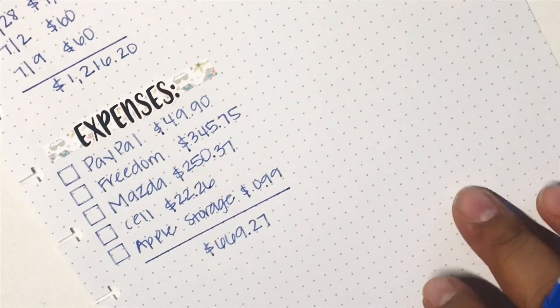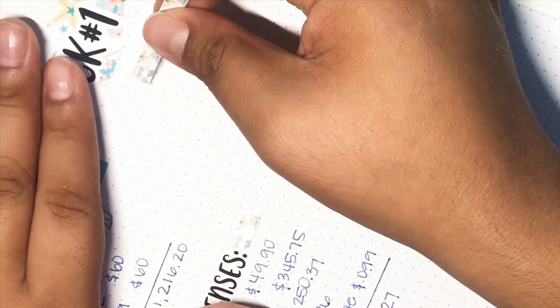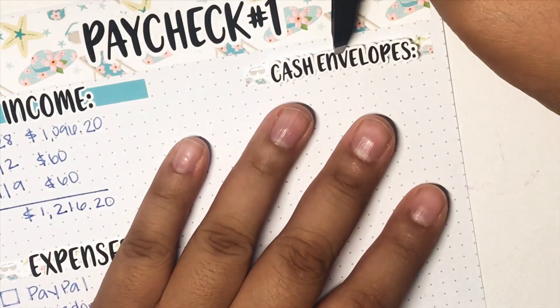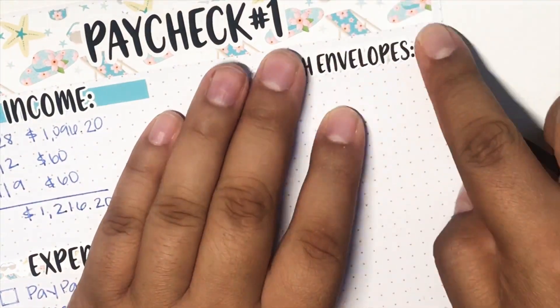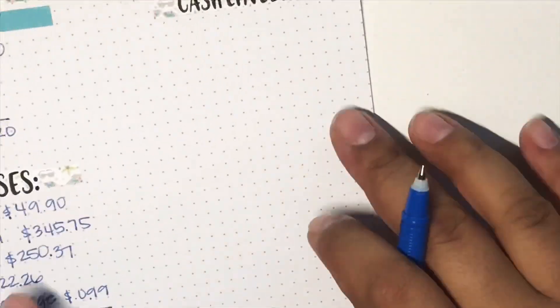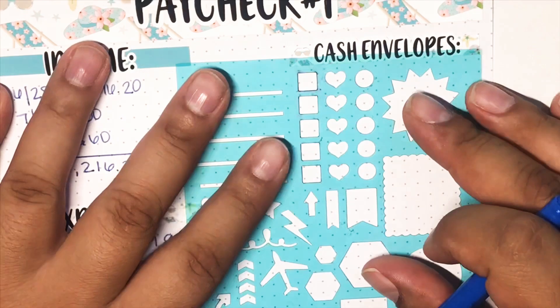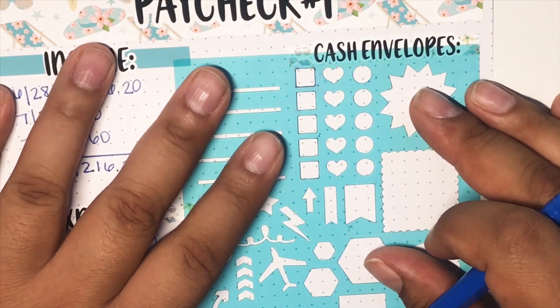I'm going to go ahead and move up to the top. I was off frame — sorry guys, I just fast forwarded all of this per usual. This is going to be my cash envelope section. I do have a miscellaneous and she did not have that in the kit, so I went ahead and made my own — I'll show you guys in a second. I'm going to go ahead and put in my little check boxes again.